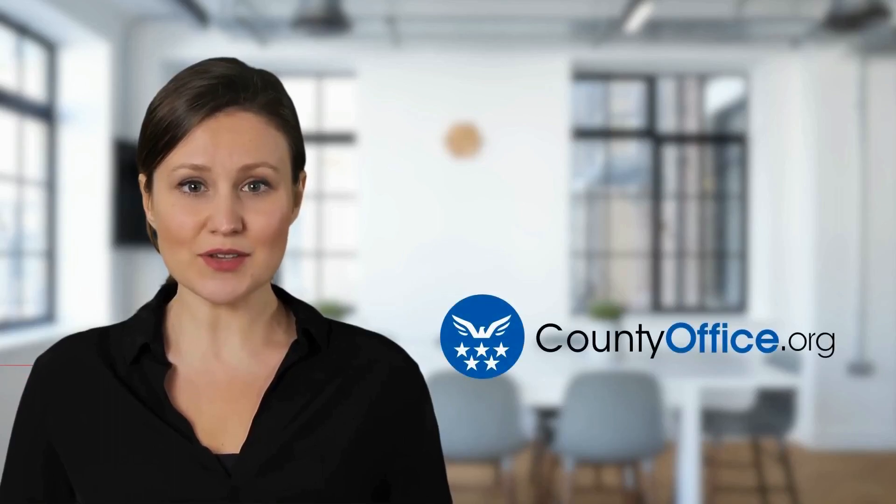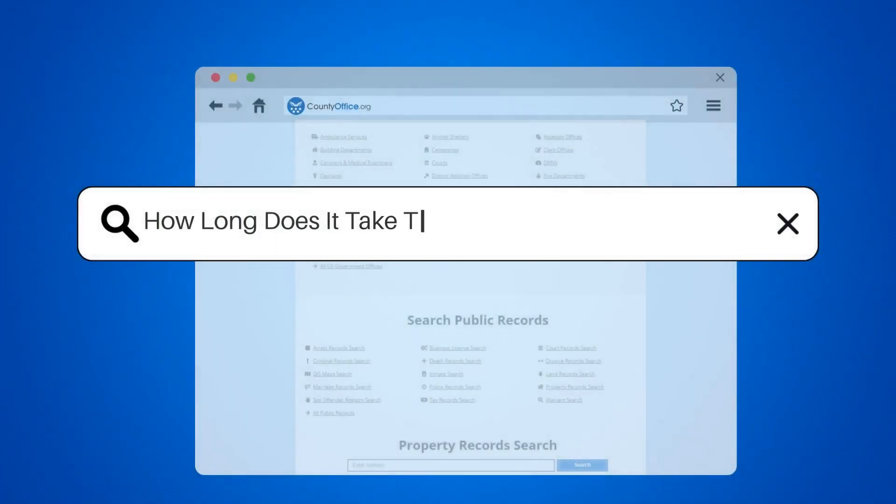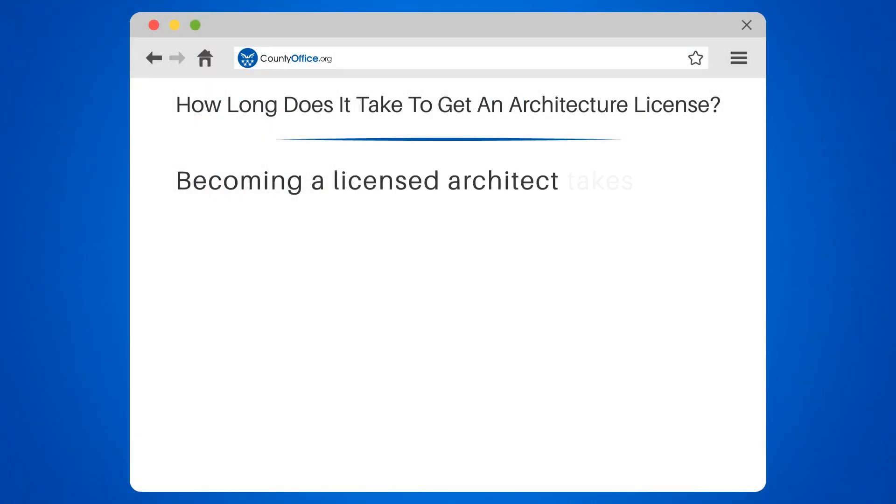Welcome to County Office, your complete guide to local government services and public records. How long does it take to get an architecture license?